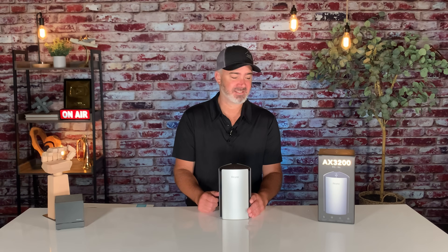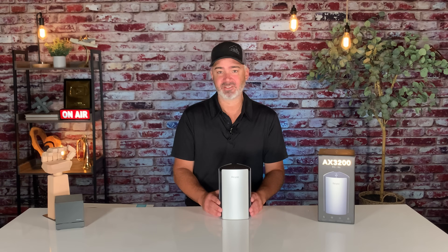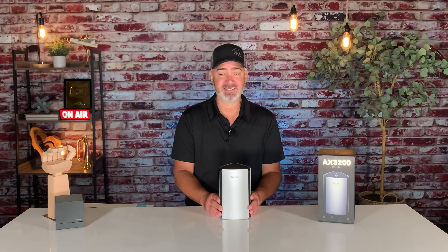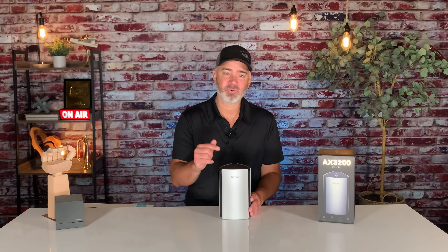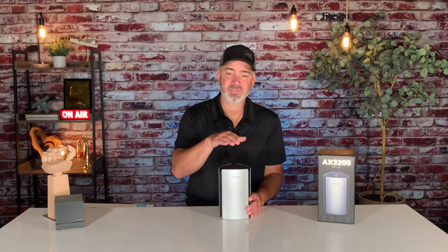This thing right here definitely passes the test. I appreciate products like this being recommended by our viewers. Regarding Wi-Fi 6 — it is the newest router technology. Not all devices take advantage of it, but the cool thing about this router is that it can be downgraded. If you have an older Fire TV Stick without Wi-Fi 6, it'll still work fine and actually be faster. But if you have the new 4K Max that does have Wi-Fi 6, it's going to be even better. This is a router not just for now, but for the future.